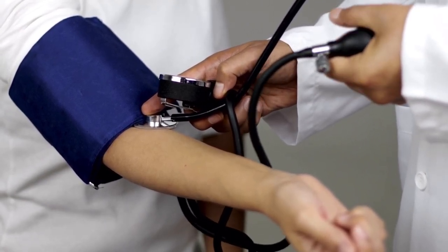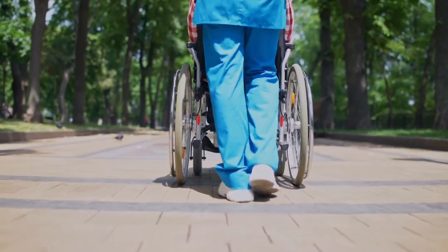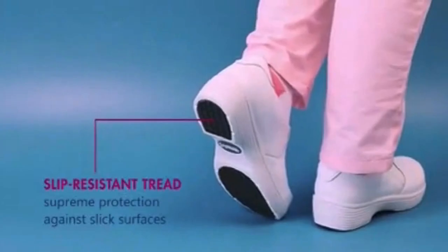Number three: comfortable shoes. Comfortable shoes are a must for CNAs as you will be on your feet for long hours. Look for supportive and non-slip shoes that will provide you all-day comfort.